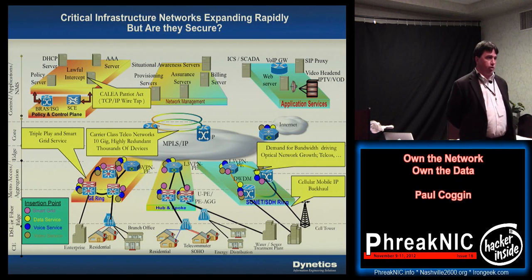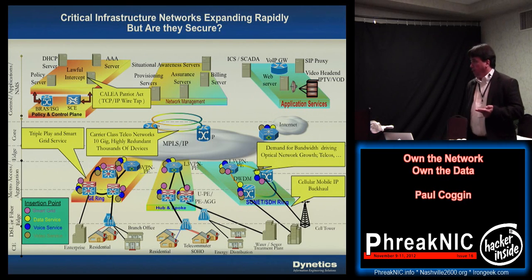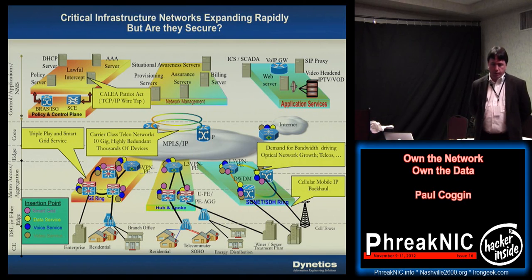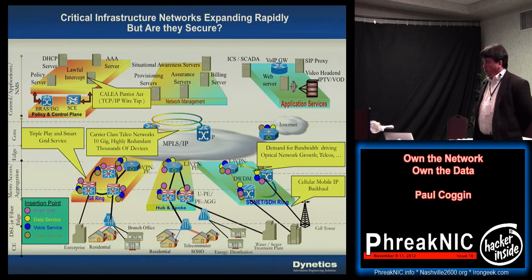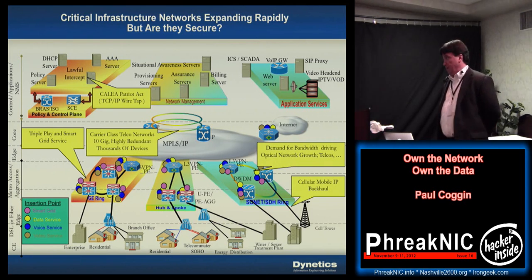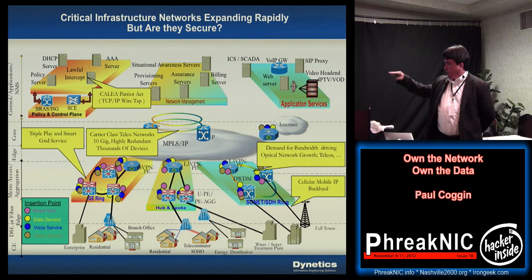At the top of the architecture we have the network management services, or what we call the operations support services — that's your billing system, your network management, your AAA/RADIUS servers. If you're a utility, your SCADA systems will be up there, along with your internal billing system and your video headend. As you work your way down you'll have your core network infrastructure — if you're a large telco you'll probably have an MPLS backbone doing IP label switching, and DWDM multiplexing wavelengths of light across your fiber.